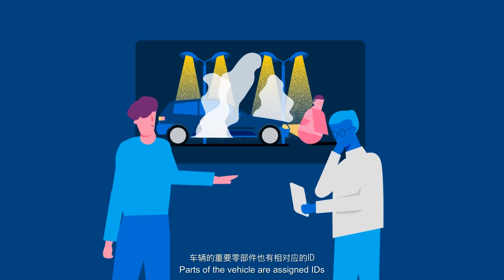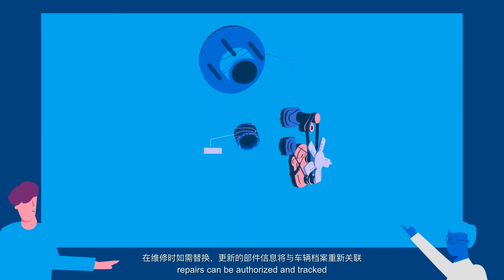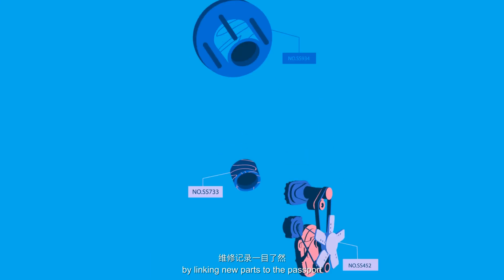Parts of the vehicle are assigned IDs. Repairs can be authorised and tracked by linking new parts to the passport.